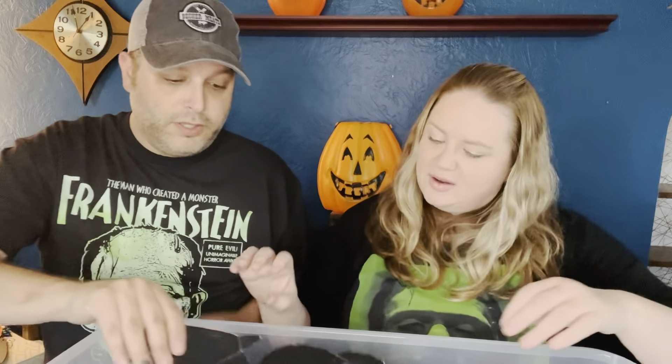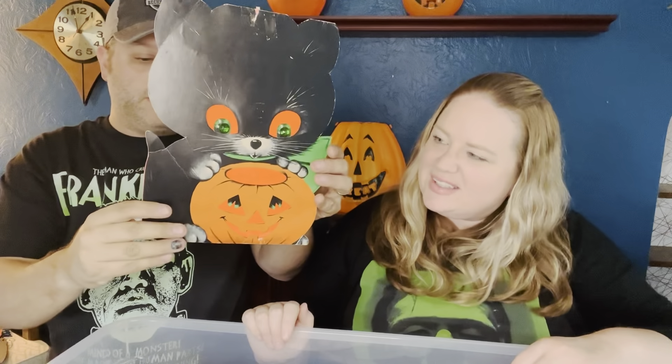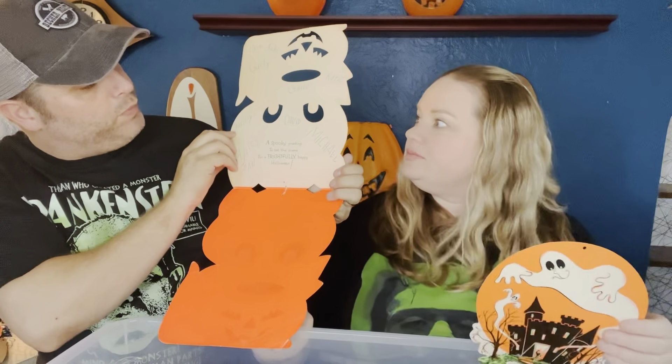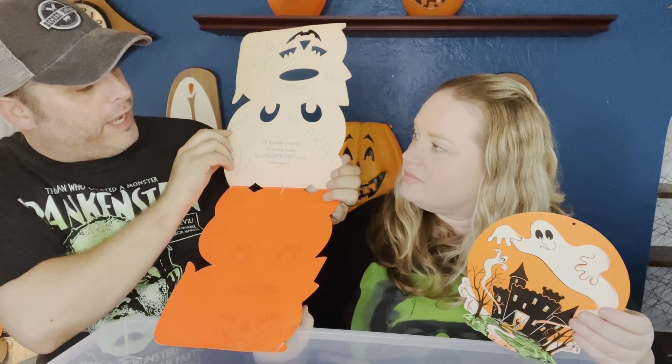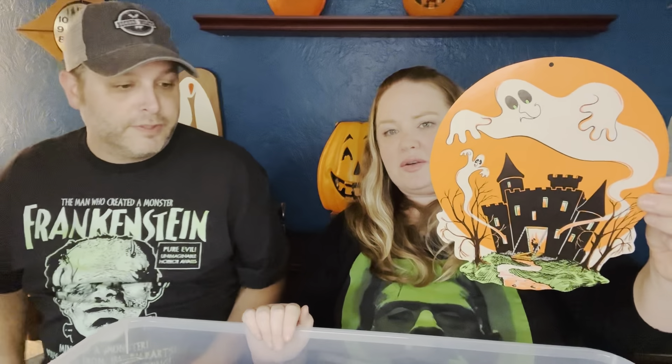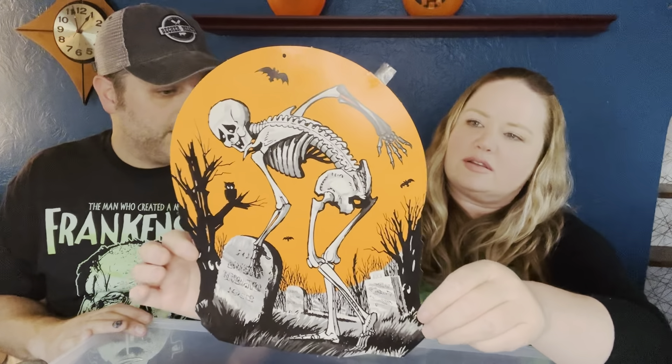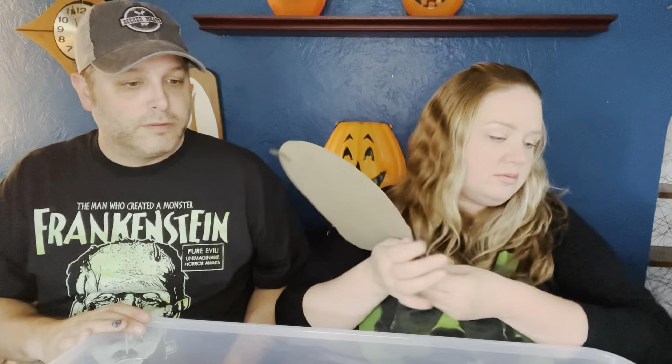This is crazy cool — it's a Norcrest but it's an actual card. Look how large it is — oh it's bright! It's a spooky greeting: 'To set the scene for a frightfully happy Halloween.' And he's got jewel eyes. This is a favorite — that graphic is so good. I love the haunted house. Oh my gosh, look how cool these are — some of the ones we picked up last year too.